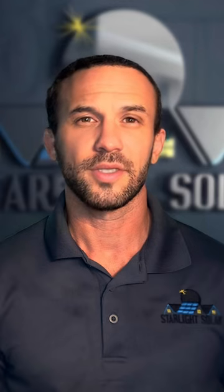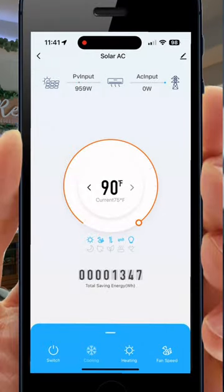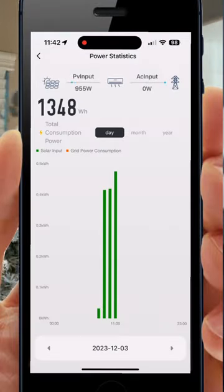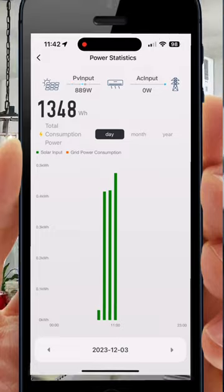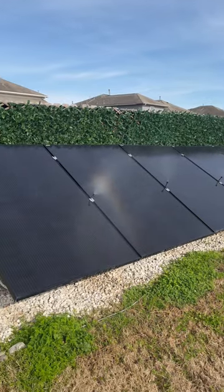Hi there, I'm Colby Black, Vice President of Starlight Solar. We've got something really interesting lined up for you today with our EG4 Hybrid Solar Mini Split system connected directly to my backyard fence-mounted solar solution. We want to see if the Hybrid Solar Mini Split can handle heating and cooling a big, open 1500 square foot area using only solar power with no grid connection.